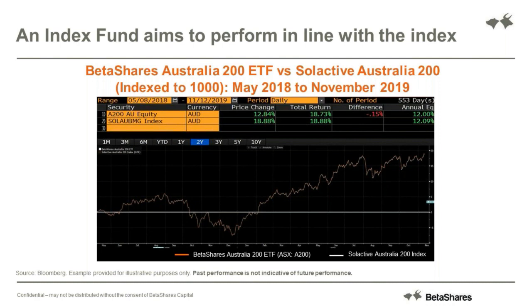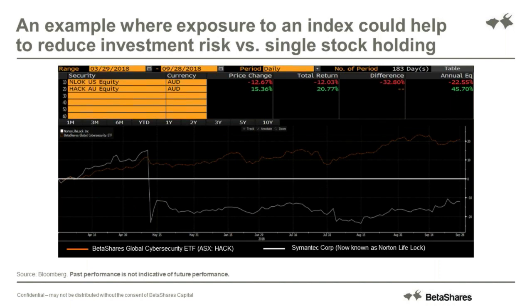Another example of using an index ETF is our Global Cyber Security ETF. This one's ticker is HACK - H-A-C-K. A lot of people have been very positive on this thematic - they think it's a really growing industry, with more money being spent on cyber security. Your alternative is to stock pick in that area, and in this case a popular choice was Symantec. You can see in this chart that towards the left-hand side, Symantec and our Global Cyber Security ETF performed reasonably similarly up until the day where a whistleblower for Symantec came out with suspicions of dodgy accounting practices.